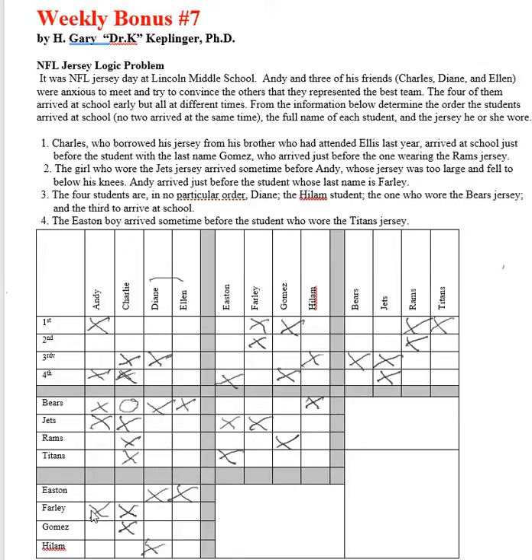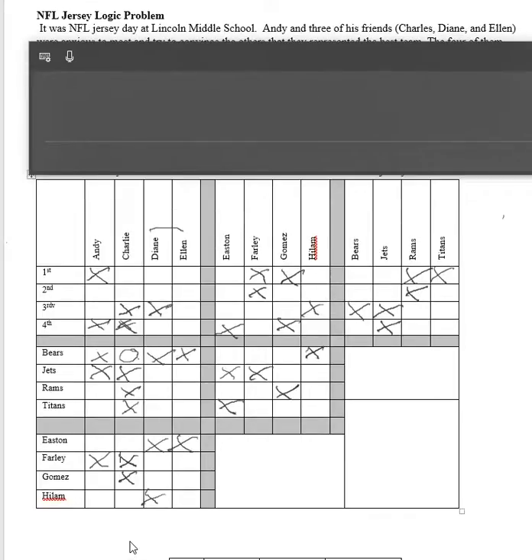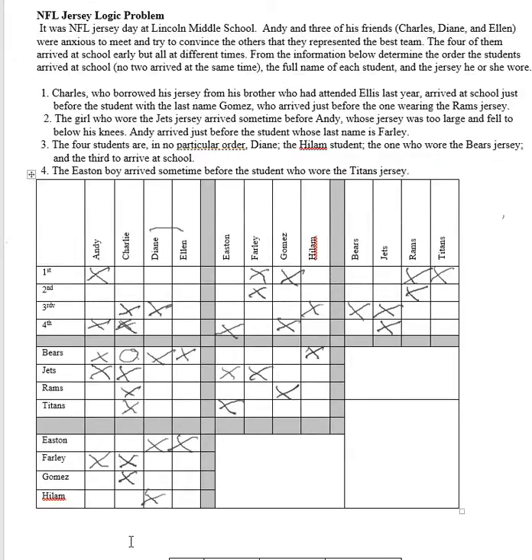Using that same concept: if Charlie, who's a Bear, was a Highland, then Highland would have to be a Bear — but we'd already eliminated Highland as a Bear from clue number three. So Charlie cannot be a Highland, which means we've determined that Charlie is Easton.